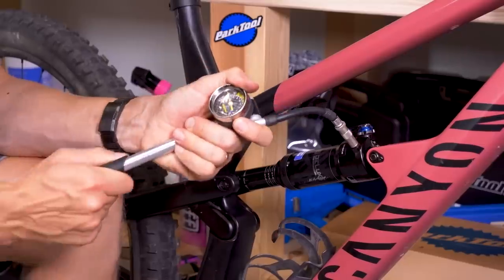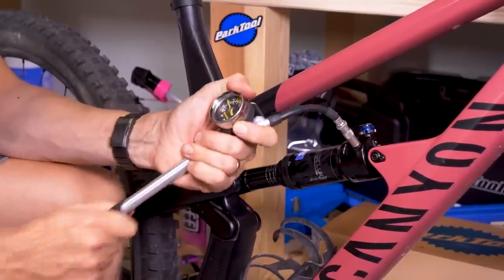In the winter you're going to be wearing a lot of kit, probably a backpack and covered in mud — you're going to be heavier. Make sure you check your sag with all of your kit on and reset the air in your suspension.